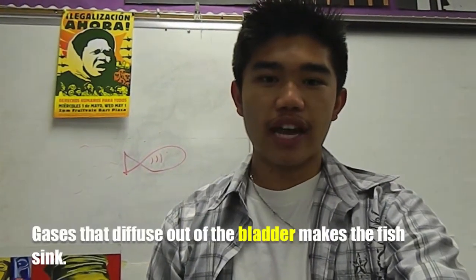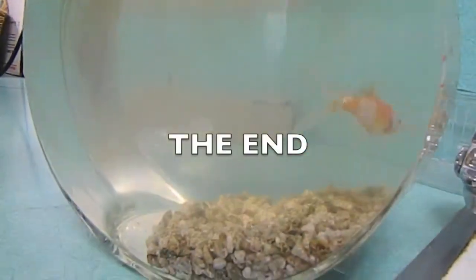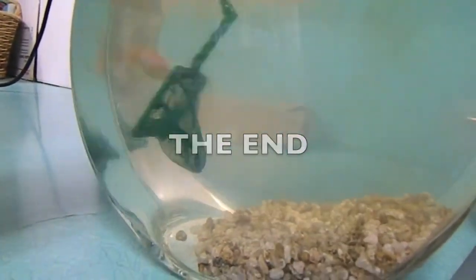Gases that diffuse out of the bladder make the fish sink.